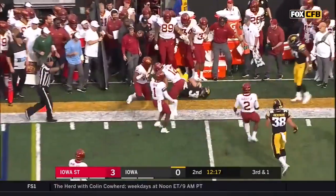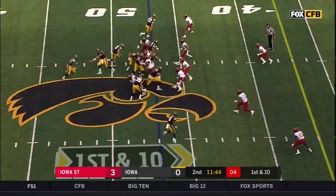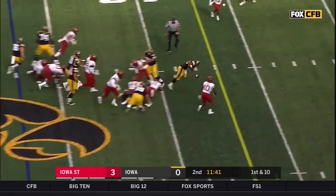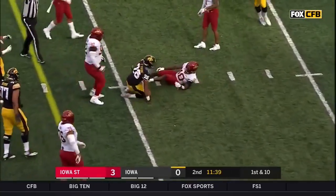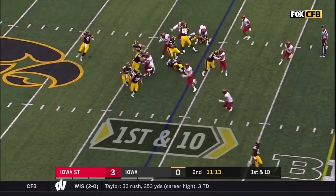They get it out to the fullback, Brady Ross. A run-first offense. Young — Torrin Young inside the 40. Young remains in the backfield, little stretch play coming towards the boundary.